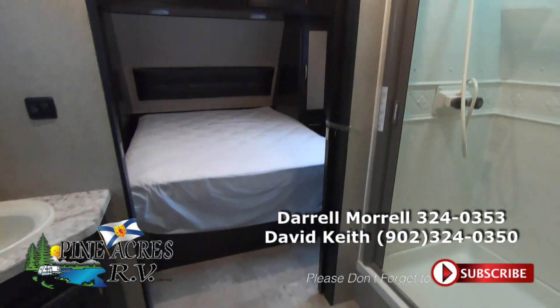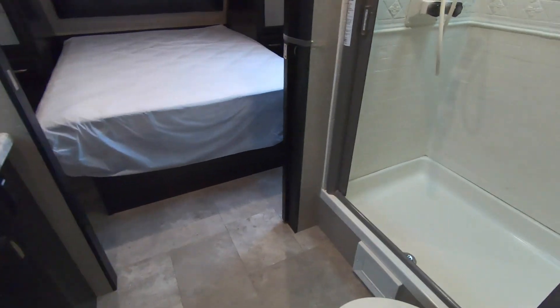Massive walk-through bathroom right here. You can leave the trailer open or you can close it up. Big shower. Porcelain toilet.